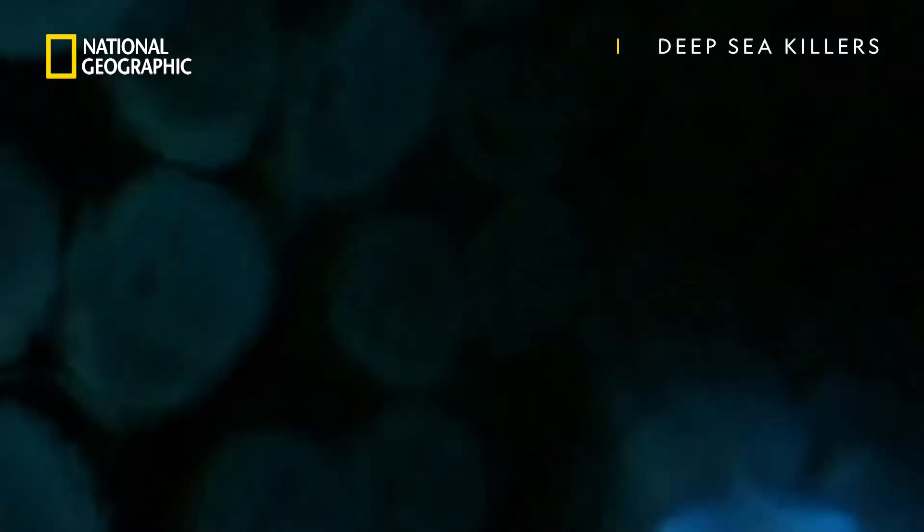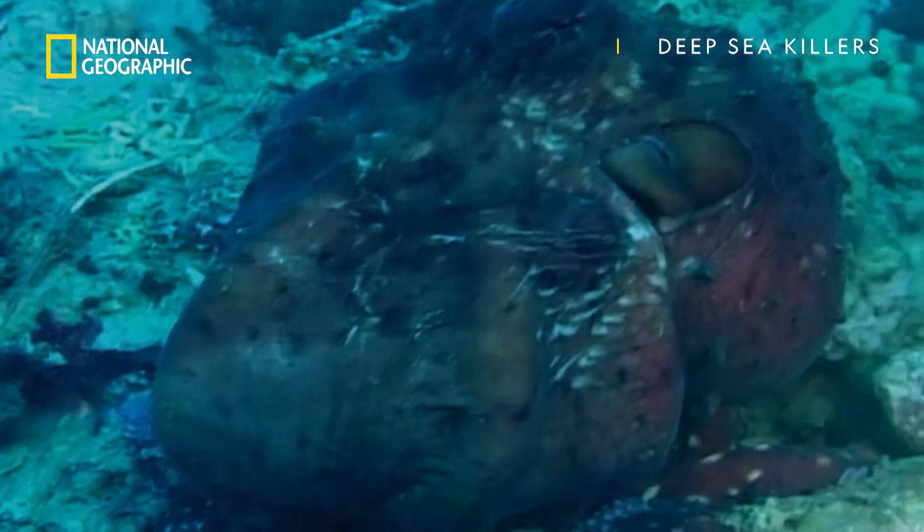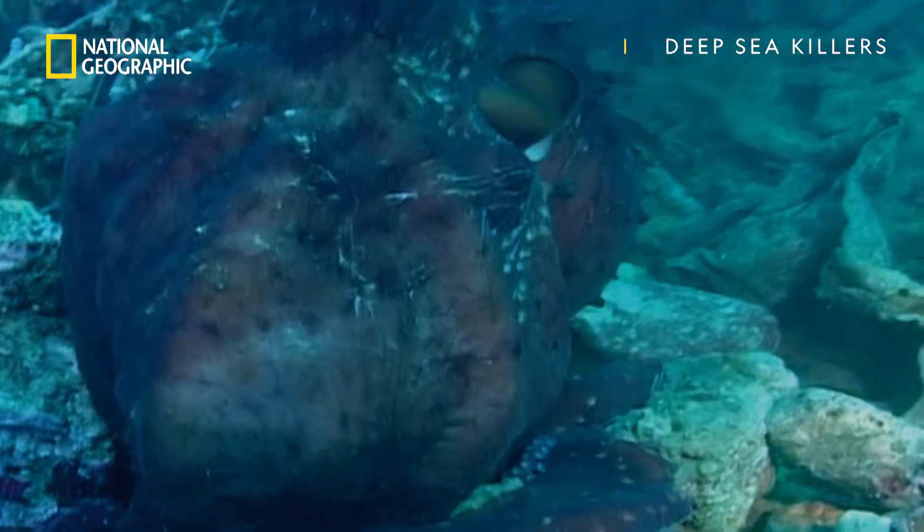In the reef, the octopus is a predator to fish, shrimp, and even sharks.